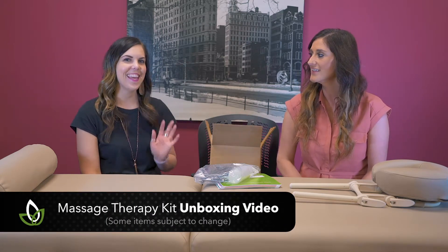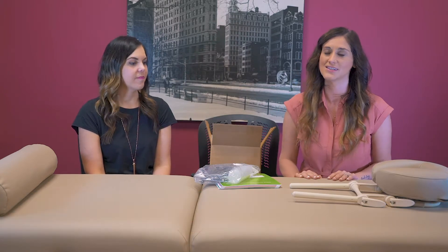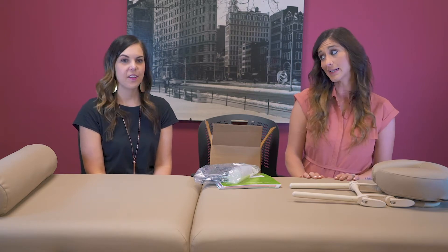Hi, my name is Sarah and I'm an admissions rep here at Clary Sage College, and this is Kyle. Today we're going to show you what you get in your massage therapy kit, which is pretty exciting because this is the first time for both of us to see it. So let's get started.